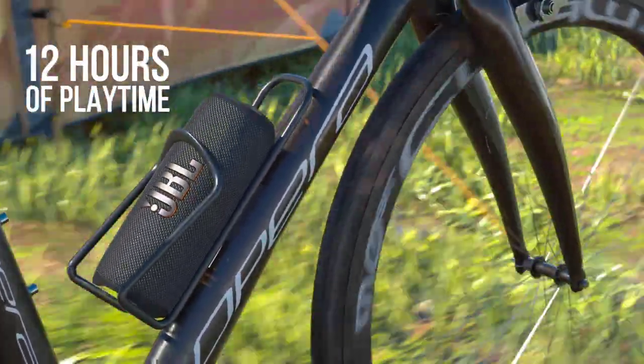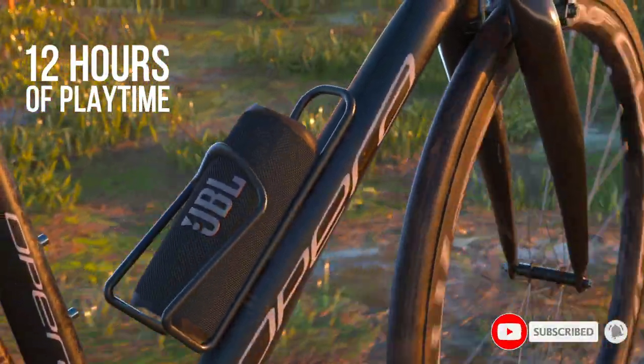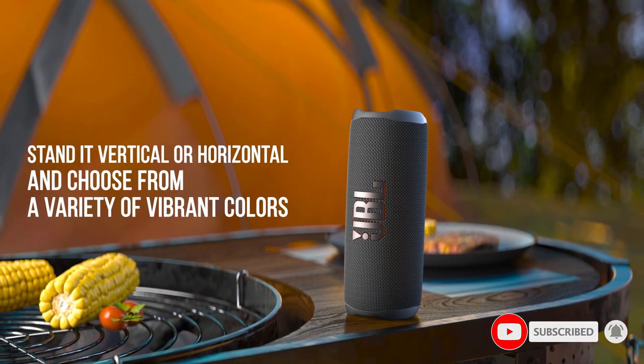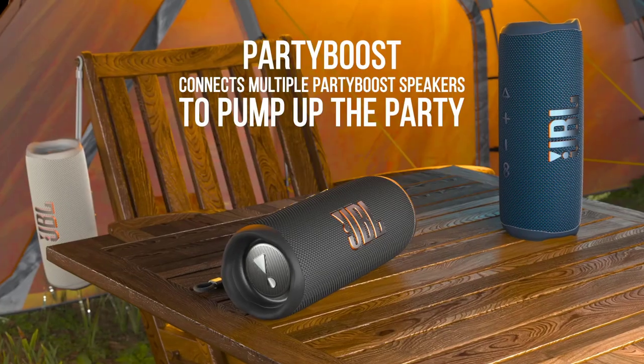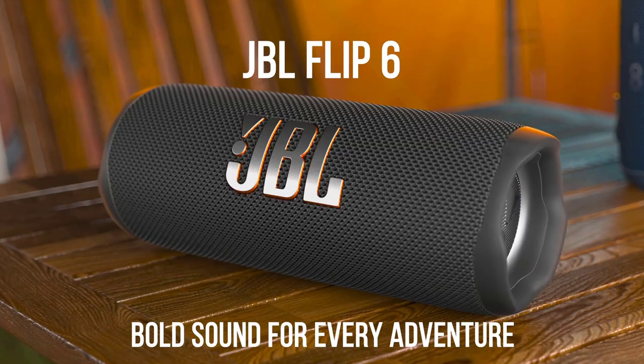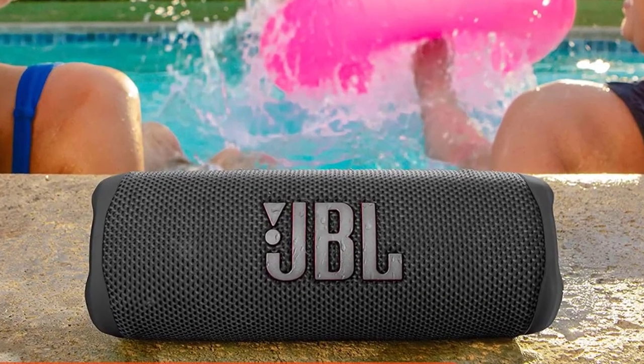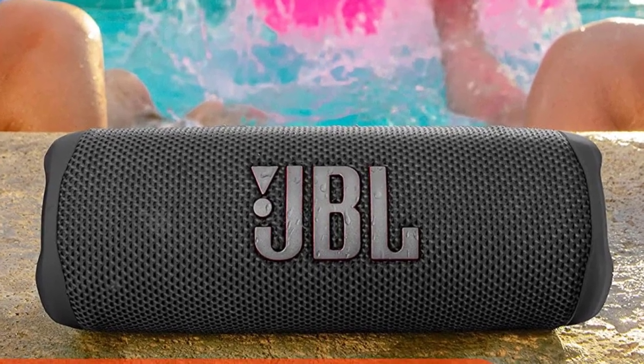Its cylindrical shape is easily cupped by backpack pockets, cup holders, and, dare we say, fanny packs. The Flip 6 also features a more stable base to rest the device securely on flat surfaces. It delivers solid battery life — around 12 hours — and features widely compatible USB-C charging.